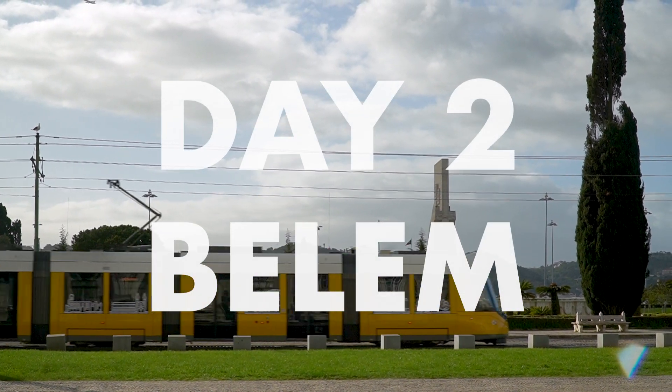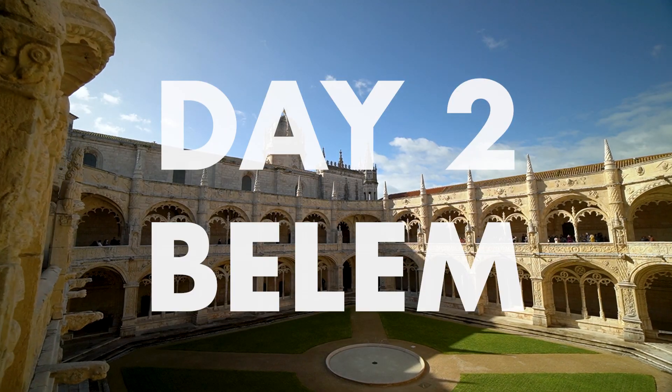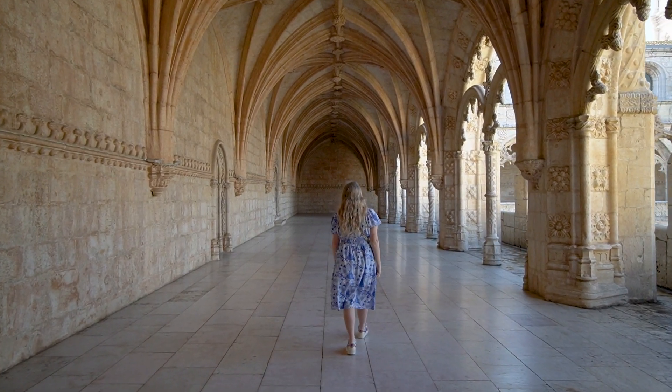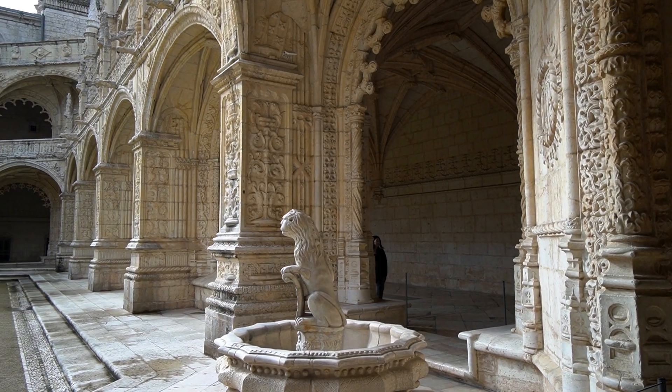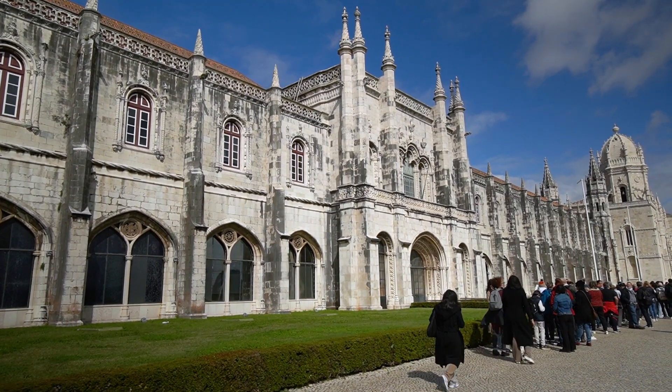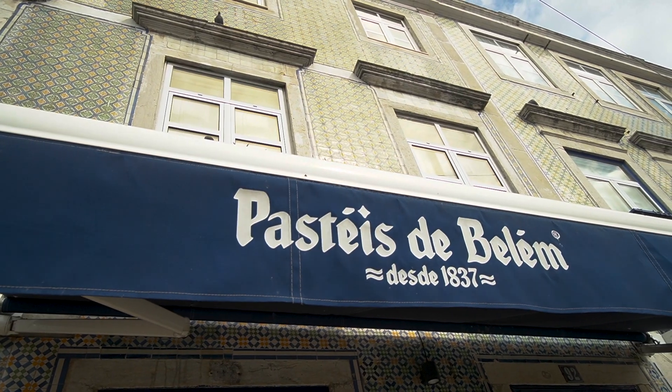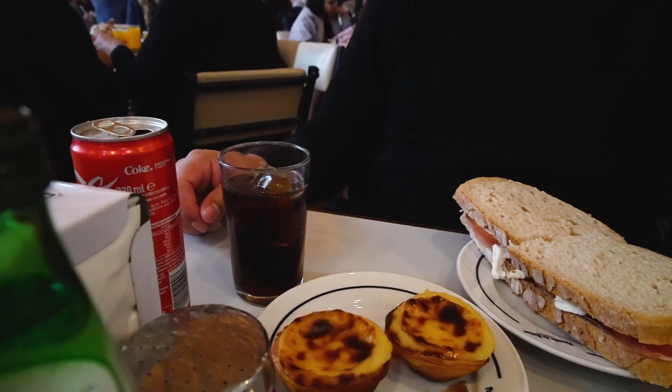Take the tram or bus to Belém first thing in the morning to visit the Jerónimos Monastery right as it opens. This is one of the most popular attractions in Lisbon and now requires a timed ticket to help with crowds. Even on a busy Sunday morning, the line was long but the crowds inside weren't too bad. Then head over to Pastéis de Belém for their famous custard tarts and lunch.